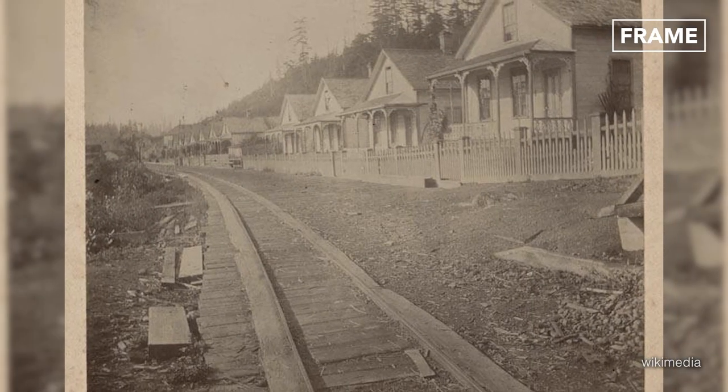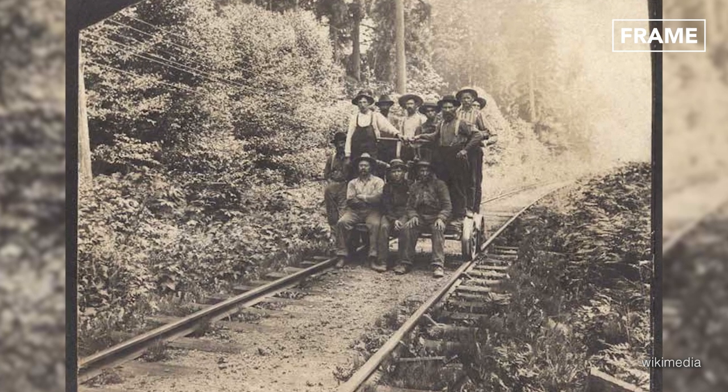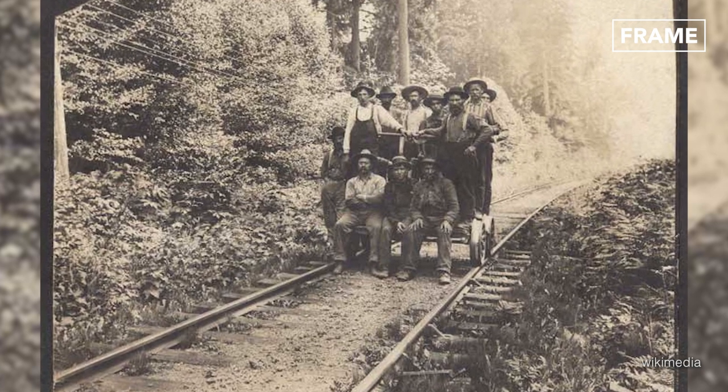Up until the mid-1900s, replacing tracks was a laborious task that required a large workforce who manually laid the rails and sleepers using winches.